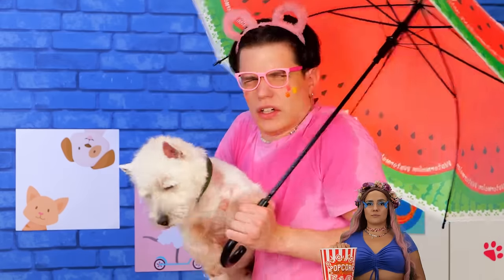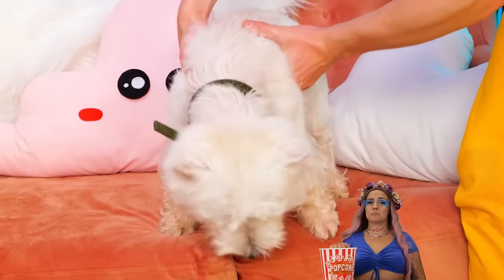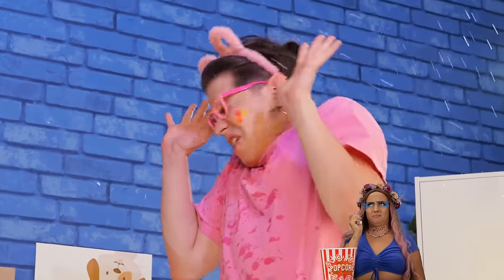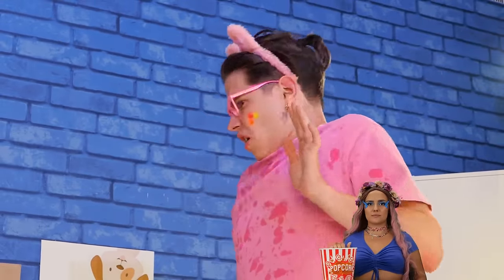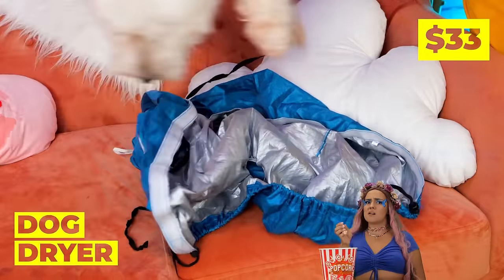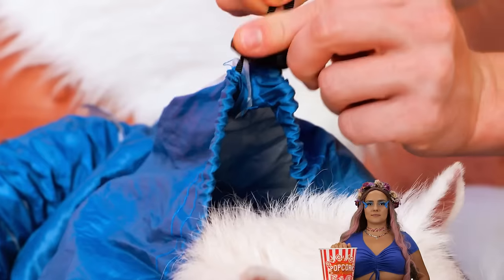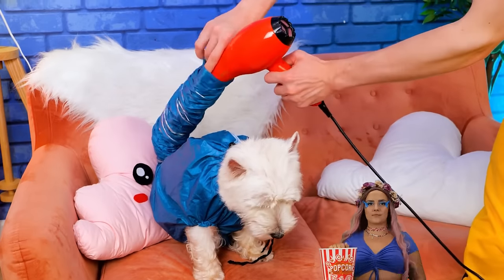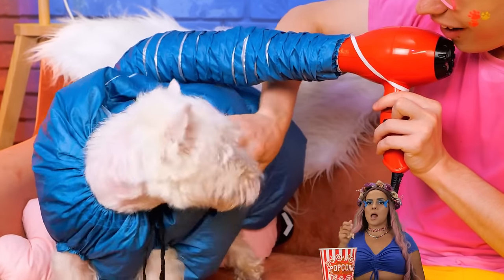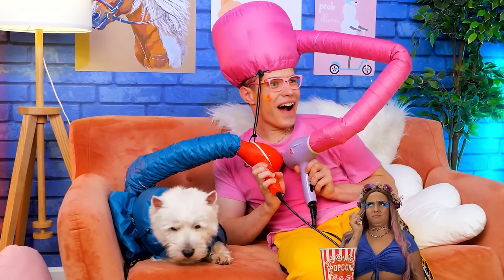Rain again? Weather's sure weird around here. On the plus side, you don't need a shower tonight. Let's dry you off before things get even wetter. We just need to put you in this snazzy new outfit. Add a blow dryer to the tail and let the drying commence. Now you and your dog can get your hair done together. Nice and dry.